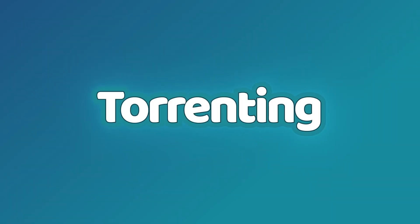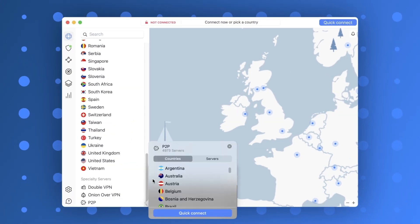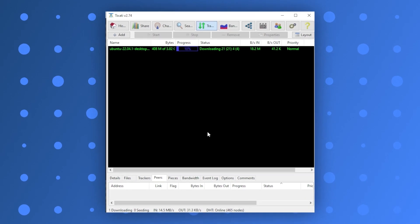Since I've talked about streaming, let me mention torrenting as well. There's just one difference here: Surfshark and ExpressVPN allow P2P connections on all servers, while NordVPN restricts it to P2P-optimized servers only. While that limits your options, my download speed was within reasonable margins for each VPN.